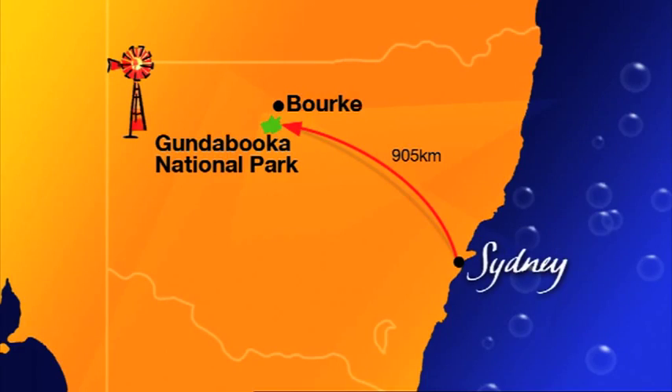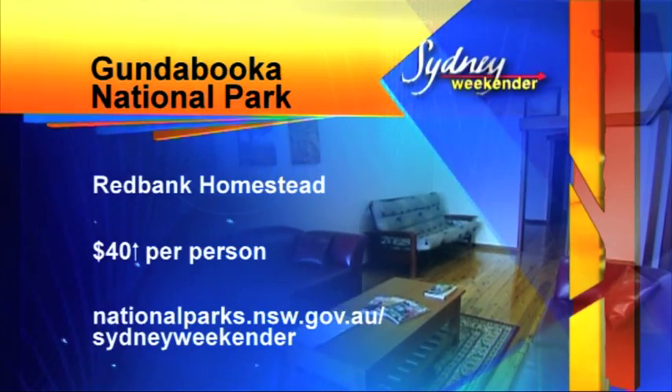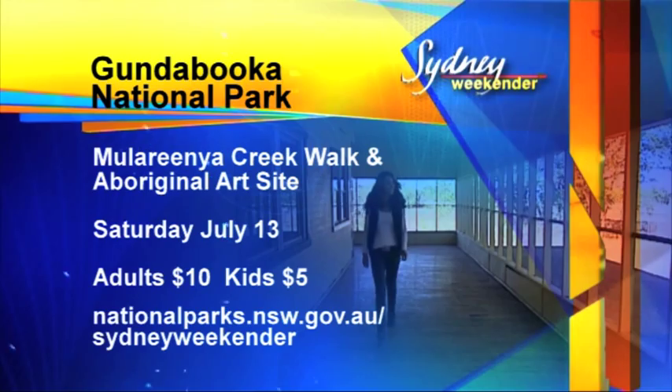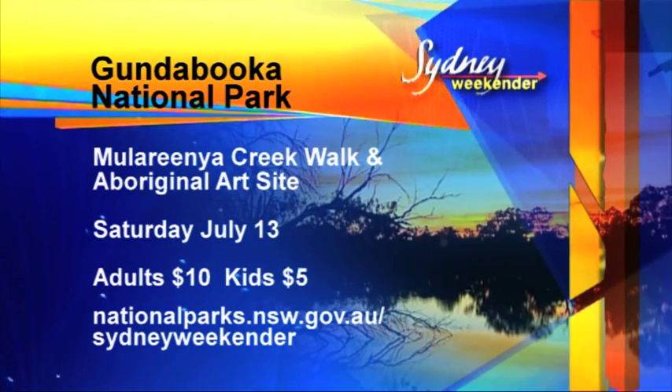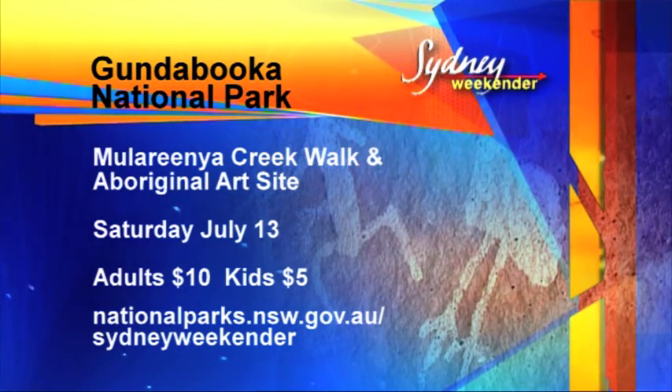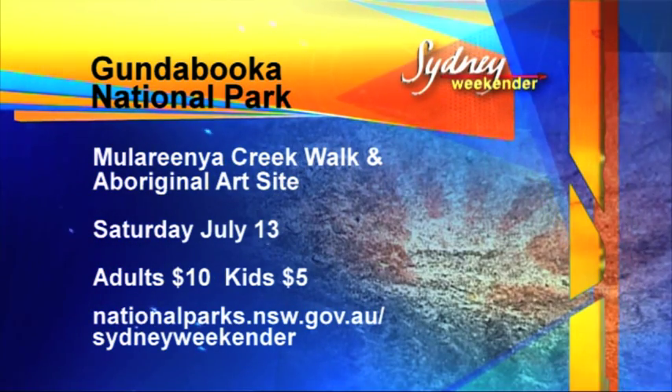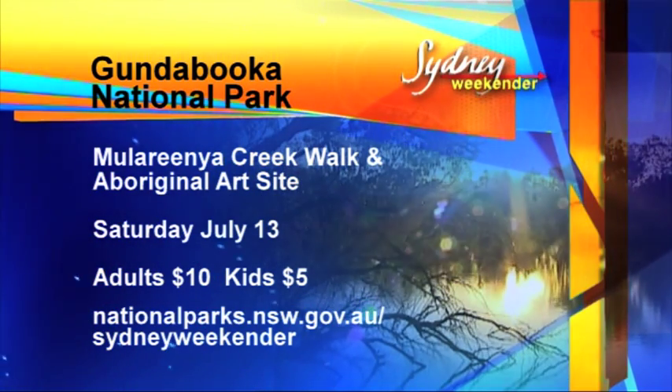Gundabooka National Park is out near Bourke. Stay at Red Bank Homestead from just $40 per person per night. Book your spot for the creek walk and visit the Aboriginal art site for July. For all the info on Gundabooka, jump onto nationalparks.nsw.gov.au/SydneyWeekender.